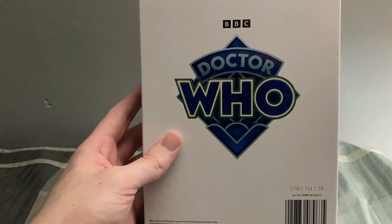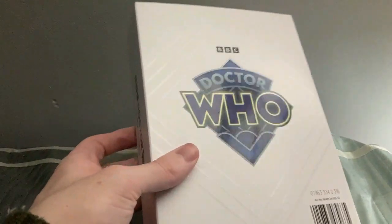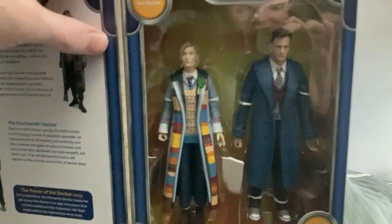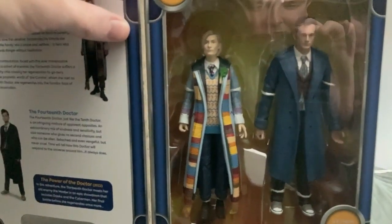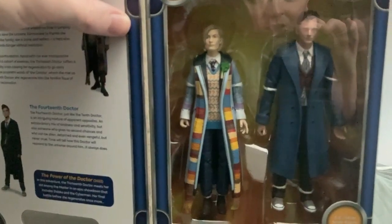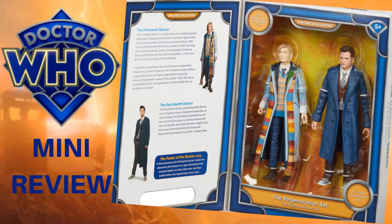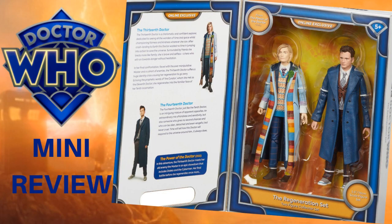Finally, we're going to talk about figures. First up, if you're familiar with recent events, you'll know that I picked up the Regeneration Set, which features a new variant of the 13th Doctor along with the brand new 14th Doctor figure. If you want to know more of my thoughts on that particular set, check out the link on screen. But that's not all the figures I managed to acquire.